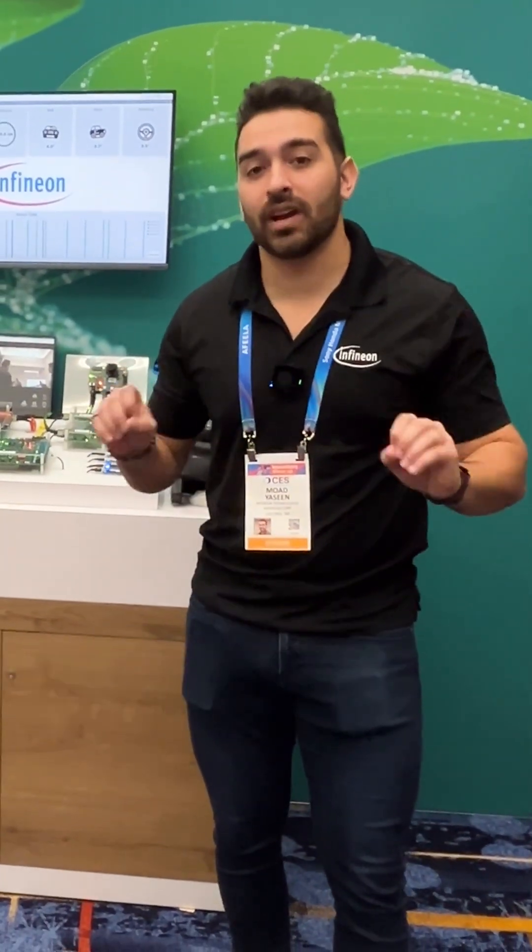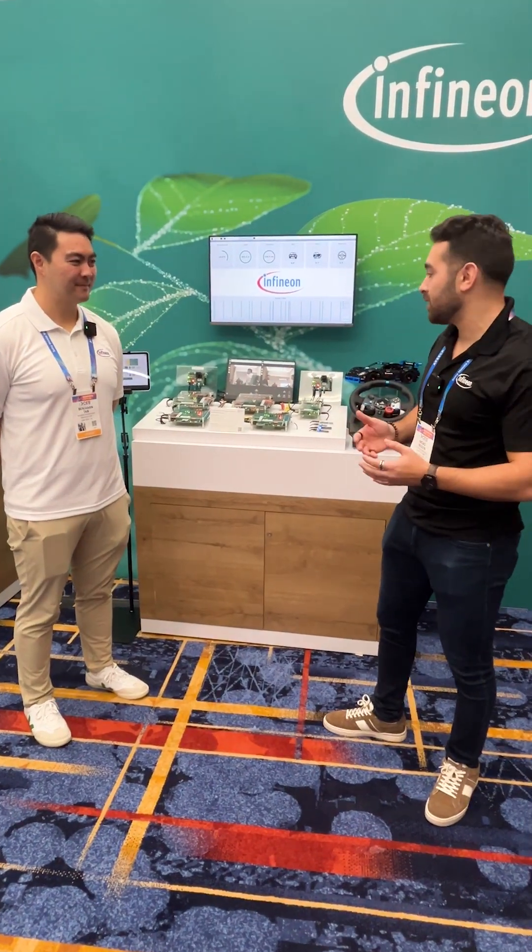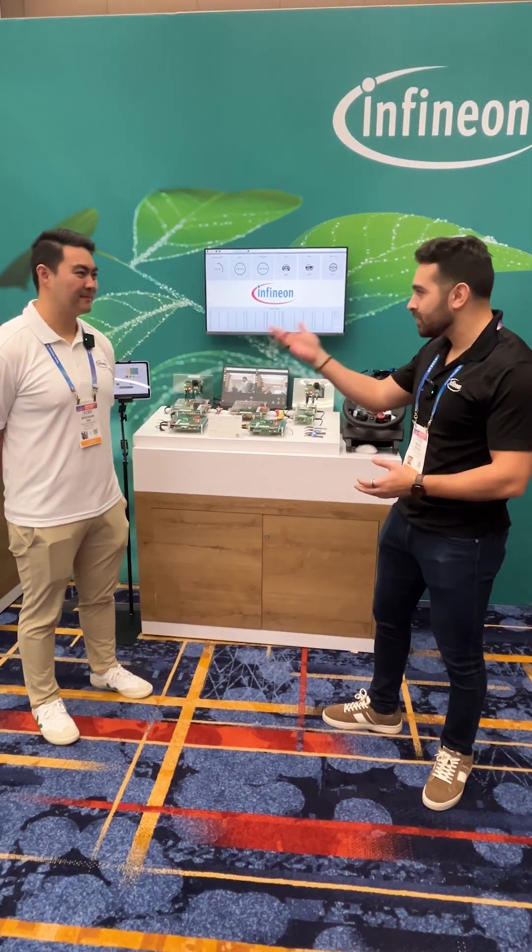Hey, my name is Moe Yasin. I'm a field application engineer from Infineon Technologies and we are here at CES 2026 with Ben, who's a subject matter expert for Ethernet. We have an amazing Ethernet demo — Ben, tell us a little bit about it.